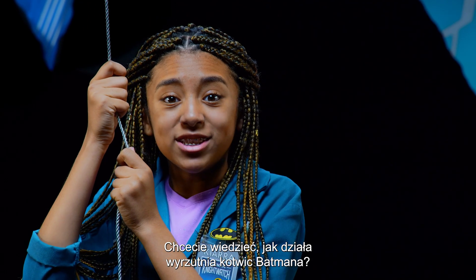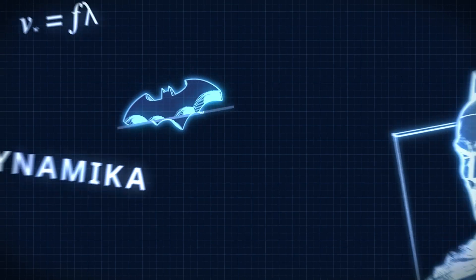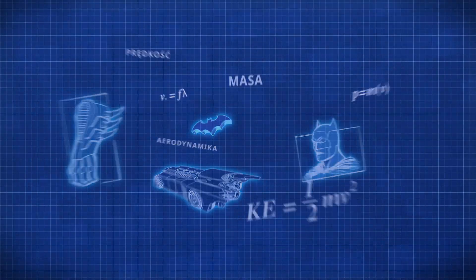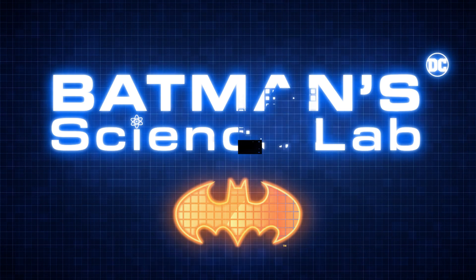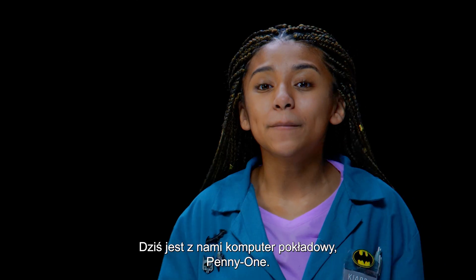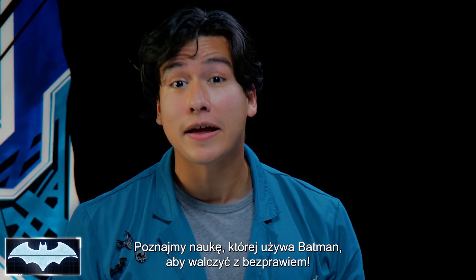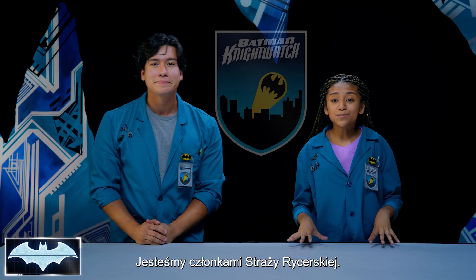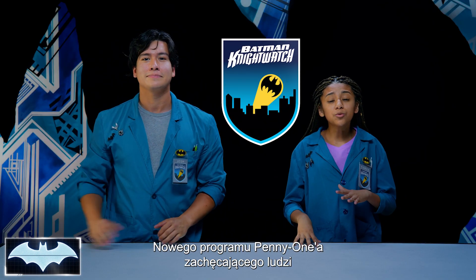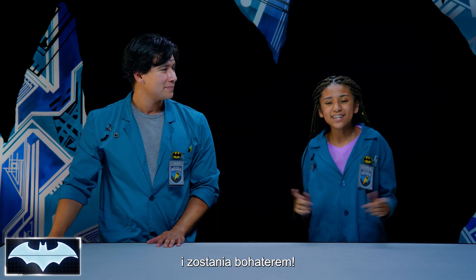Want to know the science behind how Batman uses his Grapnel Launcher? Hey Kiara, what are you doing? Howdy everybody, I'm Josh. And I'm Kiara. Today we also have the amazing Batcomputer, Penny One. Greetings. Welcome to Batman Science Lab, where we test the science behind Batman's amazing crime-fighting technology. We've been learning about all of his tech as members of the Night Watch, Penny One's new program encouraging people like you and me from all around the world to practice honing our skills and be everyday heroes.